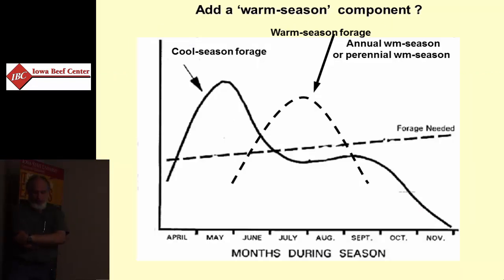What about that warm season grass or warm season species? It seems to fill in that gap very nicely — it's productive when our cool season species are not. As we look at our pastures, many of our annual grassy weeds are warm season grasses.